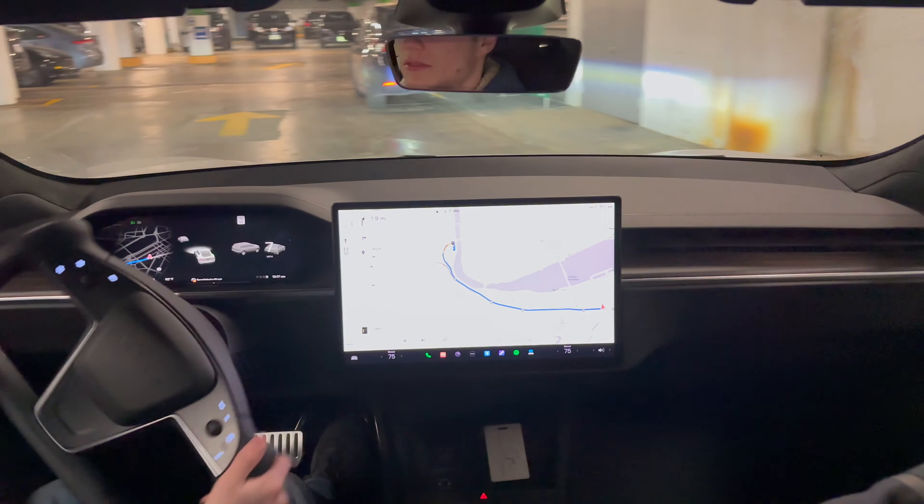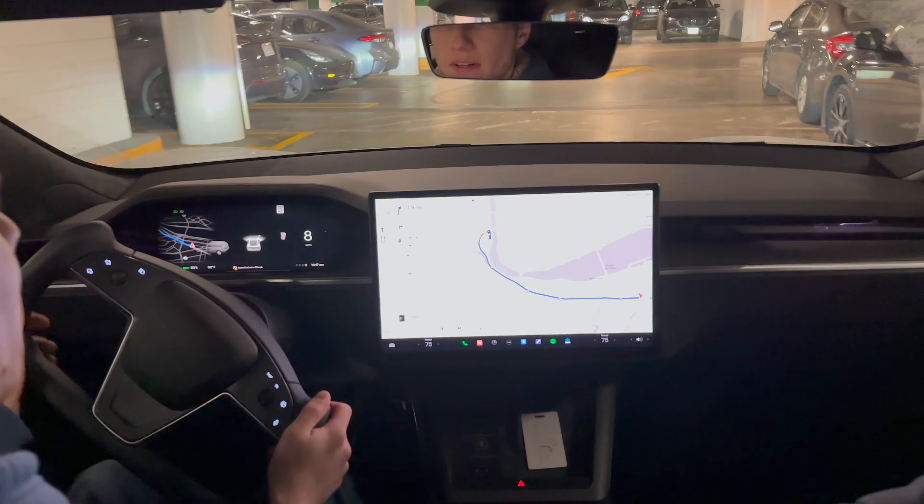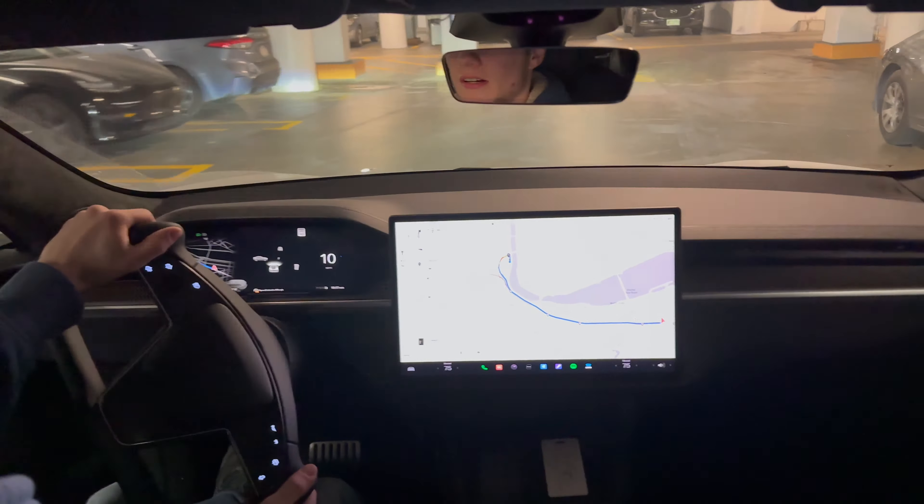Hello guys, you joined me on a very chilly day here in Boston, and we are going to be test driving a Model S. So we're just starting our test drive of the Model S Long Range with a yoke.